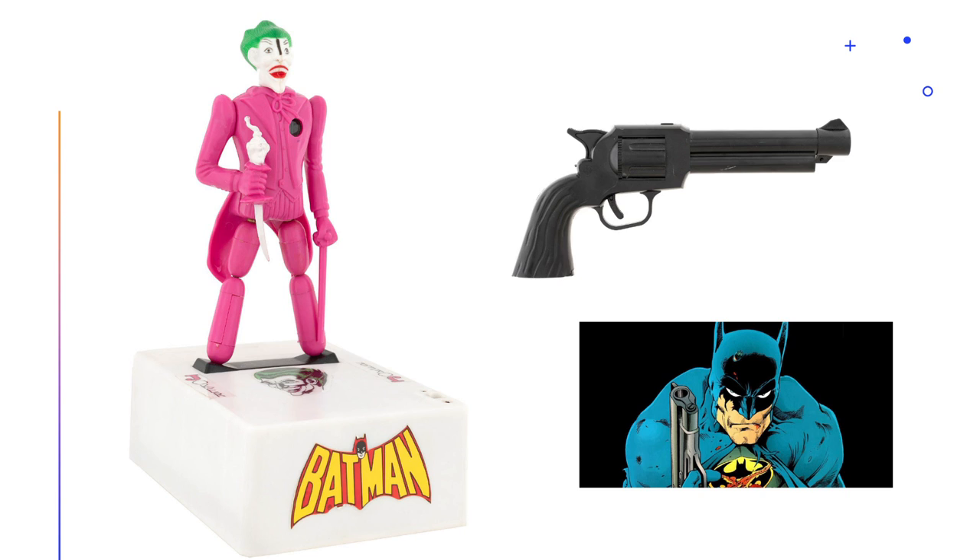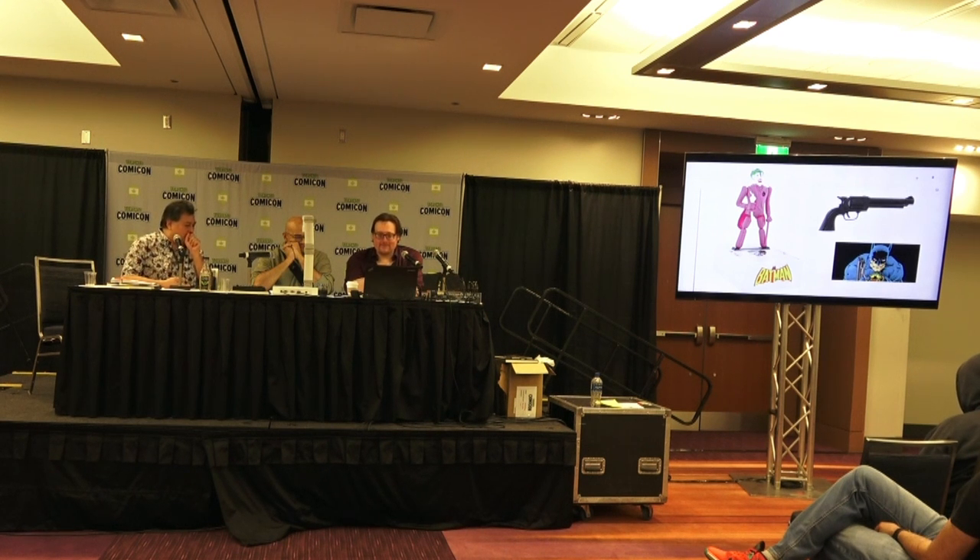It is a terrifying puppet of the Joker — stuffed nightmares. And then you are given a gigantic handgun that says Batman on the front. That is it — you are Batman. Maybe the very early Golden Age Batman or Frank Miller's, but Batman 66 would not have that. Along with that shark repellent.